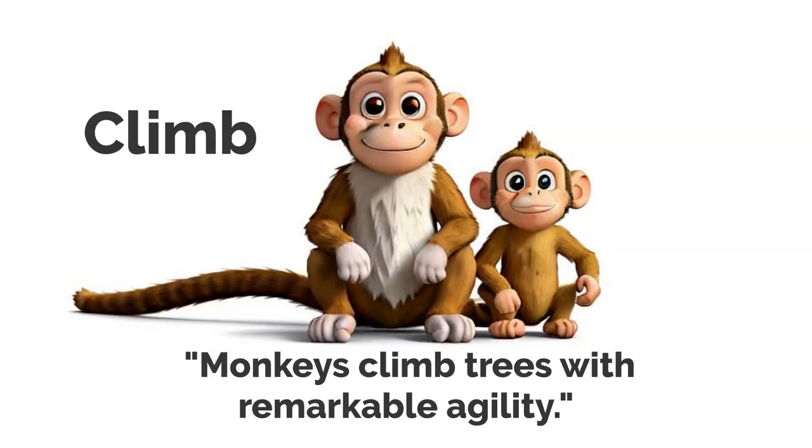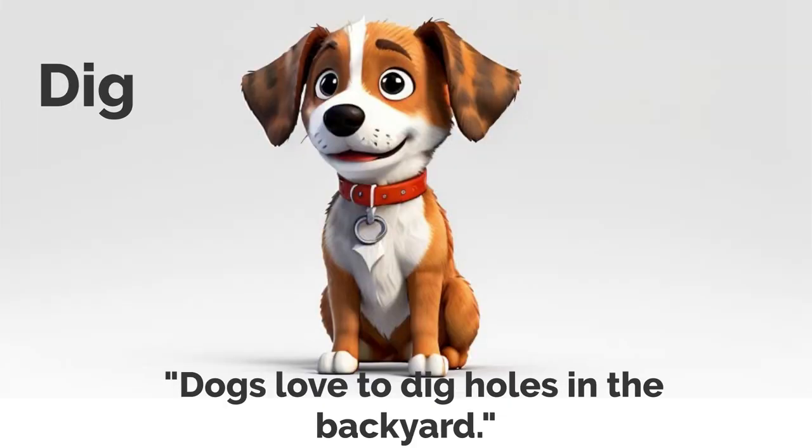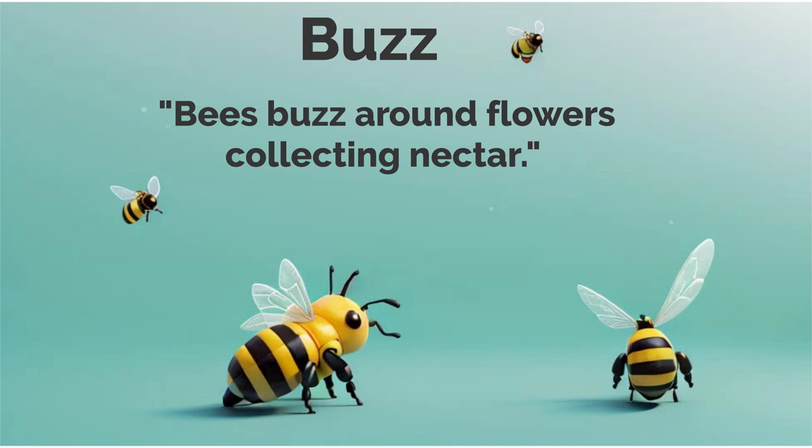Climb. Monkeys climb trees with remarkable agility. Charge. Elephants can charge if they feel threatened. Dig. Dogs love to dig holes in the backyard. Sniff. Dogs use their noses to sniff out scents. Bray. Donkeys bray loudly in the countryside. Buzz. Bees buzz around flowers, collecting nectar.